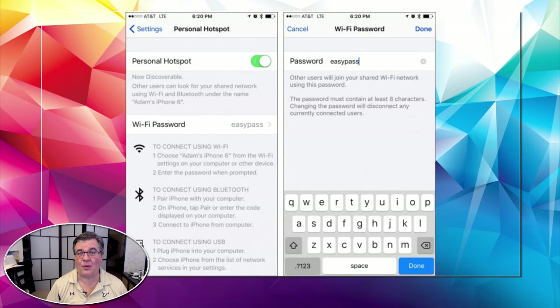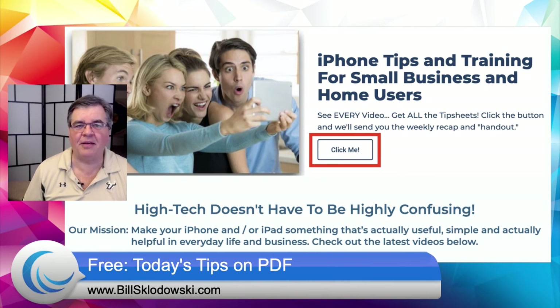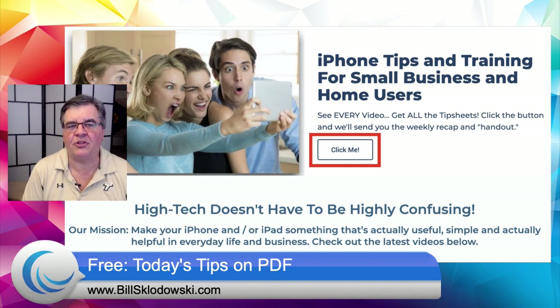So there you go — that's the easy way to turn it on and off and set your own password. That's going to do it. I wanted to keep it short and sweet, and H is for hotspot tonight. I hope you enjoyed it. If you have friends that would get useful information out of this, please feel free to share — here on Facebook, on the blog at BillSklodowski.com, or on YouTube. If you're on Facebook please give it a like or thumbs up to show your approval. Click on that 'click me' button on the website — it just asks for an email address.